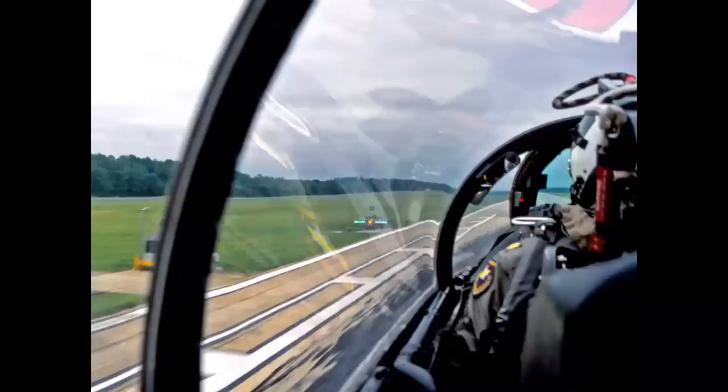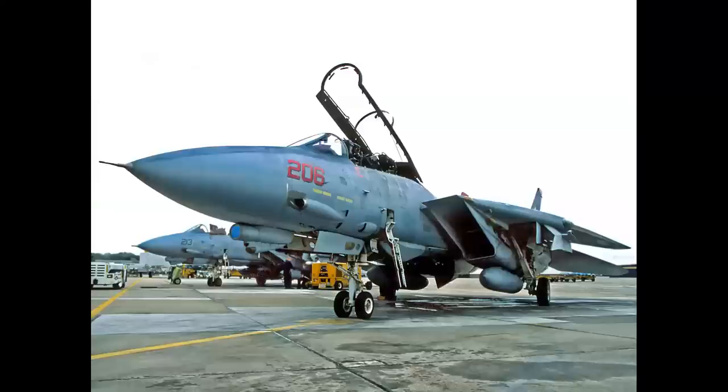How about this cockpit? We're coming in for a landing at Fentress Field, a carrier practice field. If you are a naval aviator, you definitely know where this is — it's near Oceana, Virginia. Can you name the airplane? It's a Grumman F-14B Upgrade Tomcat.